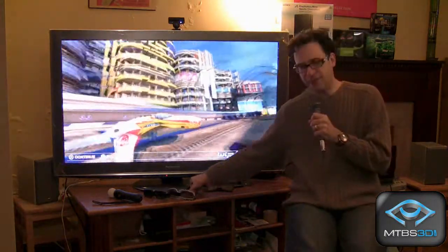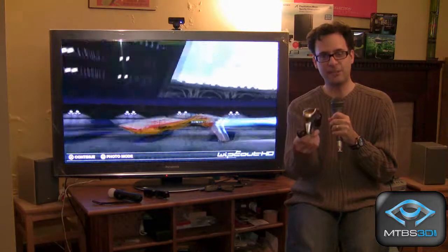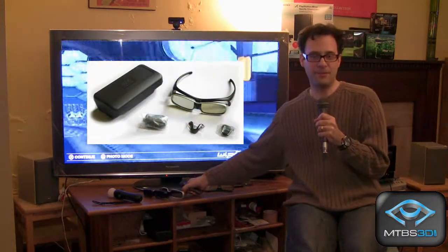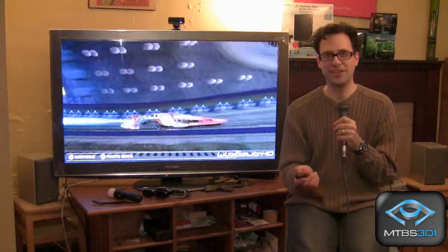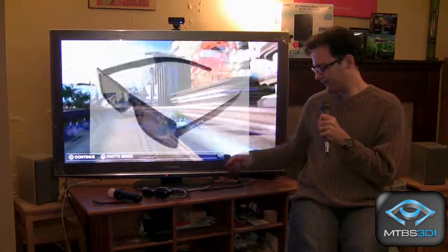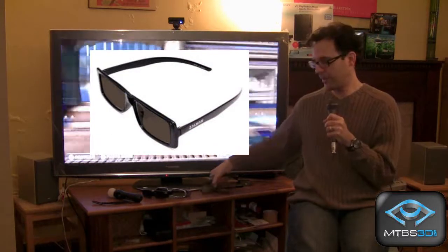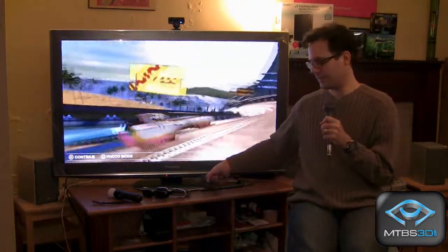First are LCD shutter glasses. This is an example of shutter glasses made by Panasonic, and they come with their Viera 3D HD TVs. There are other examples by LG and Sony Bravia and so on. The other option are polarized glasses. This is an example of polarized glasses put out by Zalman with their 3D monitors, which is also very similar to the glasses you would get in a 3D movie theater.